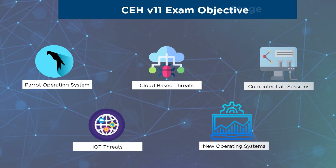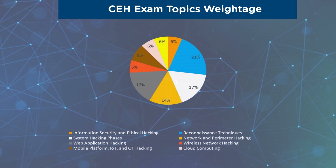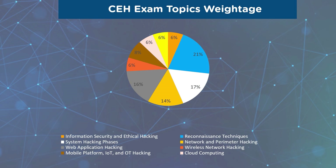Now that we saw the CEH exam objectives, let us look into the CEH exam topic weightage. As you see on your screens, this is a pie chart with nine domains in CEH along with their weightages. You can prepare for your exam accordingly.